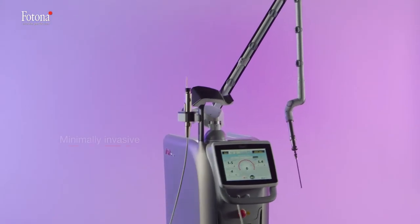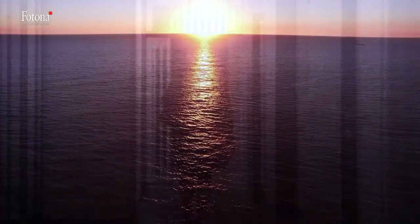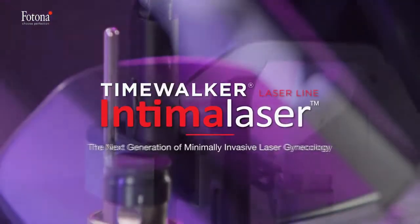TimeWalker Intimolaser — minimally invasive, clinical, aesthetic, and surgical procedures with exceptionally high patient satisfaction. The perfect choice for any modern gynecological practice.